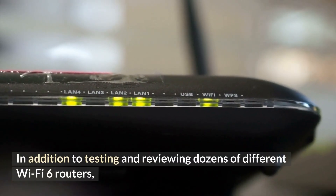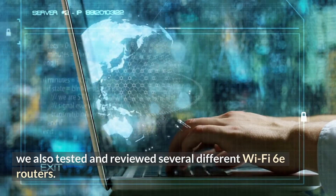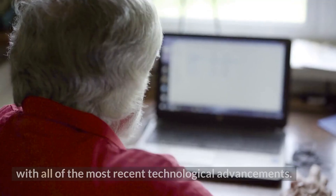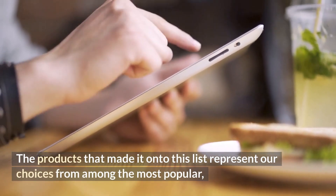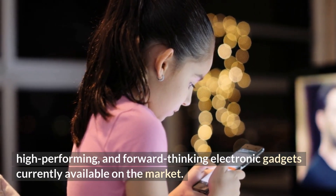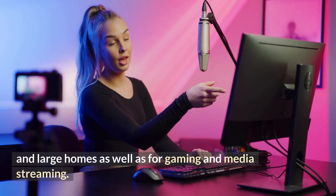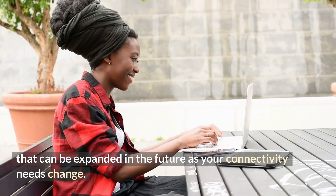In addition to testing and reviewing dozens of different Wi-Fi 6 routers, we also tested and reviewed several different Wi-Fi 6E routers. We have compiled a list of the best Wi-Fi 6 and Wi-Fi 6E routers and mesh systems currently available on the market. The products that made it onto this list represent our choices from among the most popular, high-performing, and forward-thinking electronic gadgets available, designed for both small and large homes as well as for gaming and media streaming, available as either standalone units or expandable mesh systems.